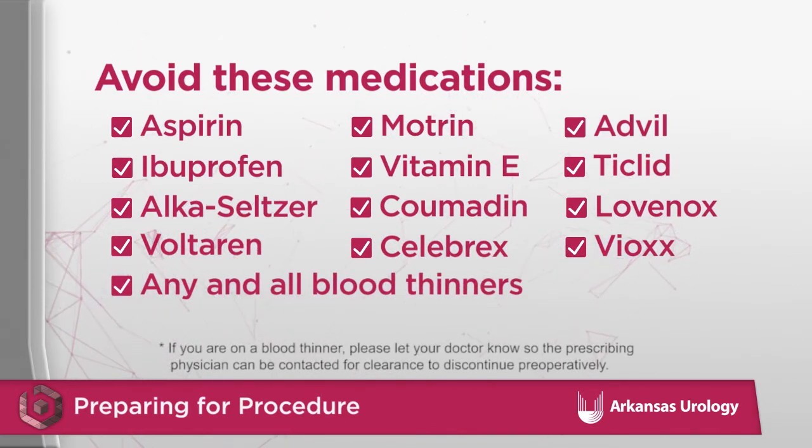A complete list will be given to you by the surgeon, but medications to avoid include non-steroidal anti-inflammatory medications, aspirin, Plavix, other blood thinners like warfarin or Eliquis, and any non-prescribed over-the-counter supplements. Many of these medications can alter platelet function or the ability for your blood to clot, and may contribute to unwanted bleeding during or after the procedure.